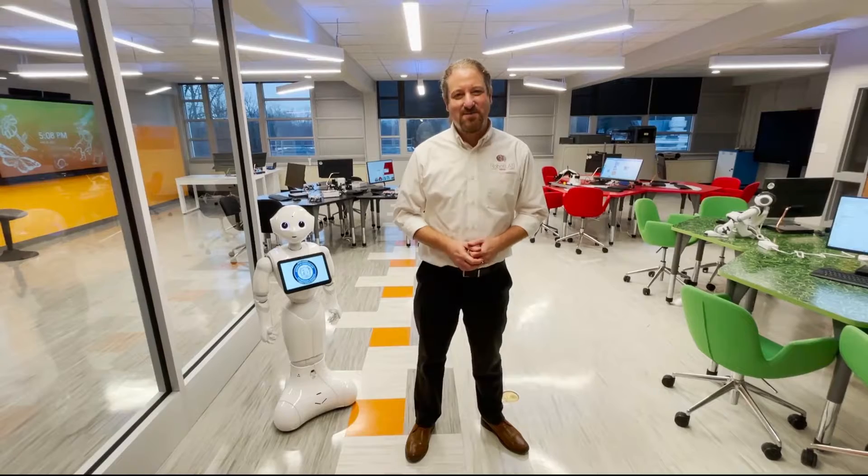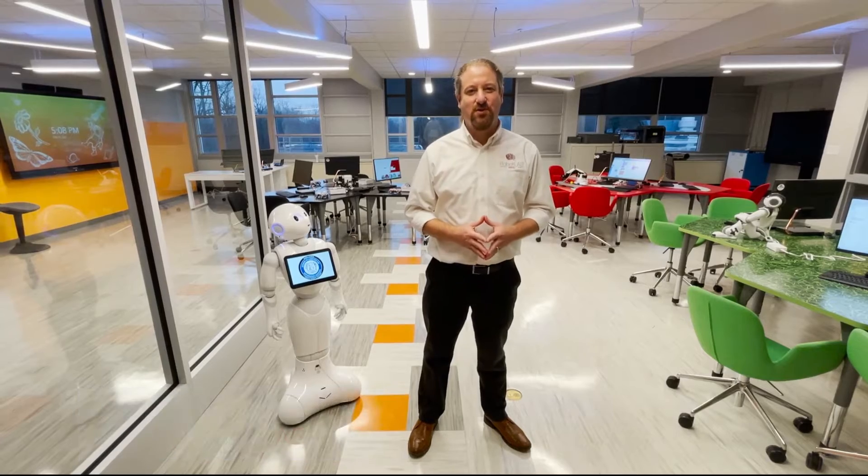Hello everyone, my name is Eladin Barham, the CEO of Robot Lab, and today I would like to invite you to the AI lab that we built for Guilford County School in North Carolina.